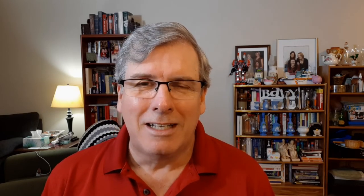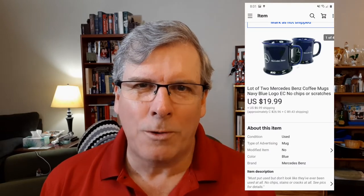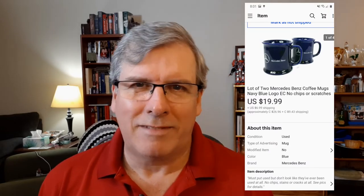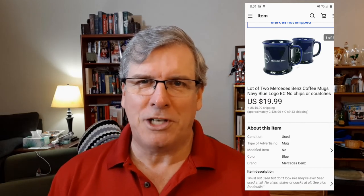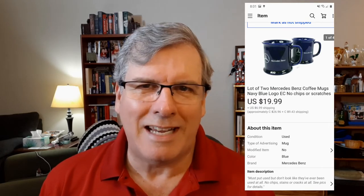Sold a couple of mugs that have been in my cupboard for about 10 months now — a couple of Mercedes-Benz logoed coffee mugs. They've been there forever, but they finally sold for $20 with free shipping. I probably made about $8 to $10 profit on that once everything was said and done with shipping and costs. But hey, it moved finally — a Mercedes-Benz moved.